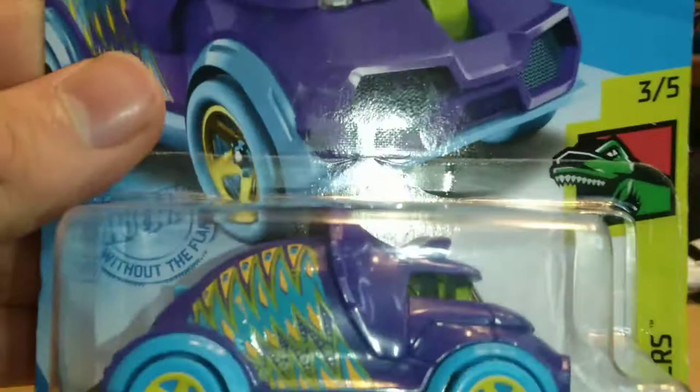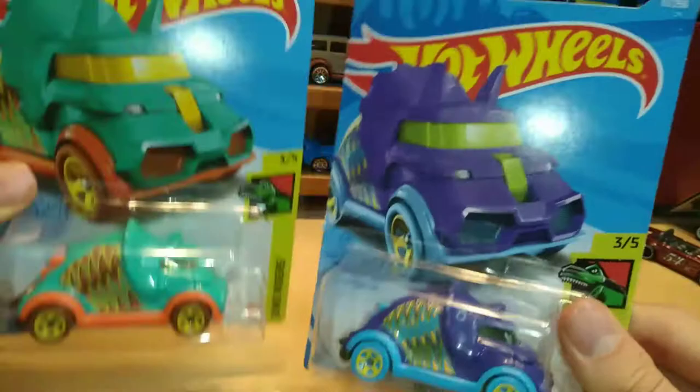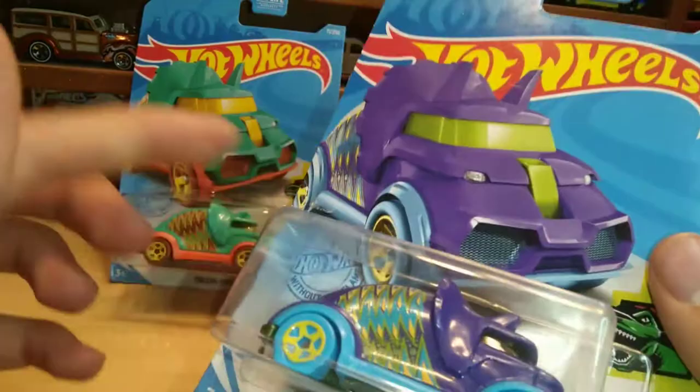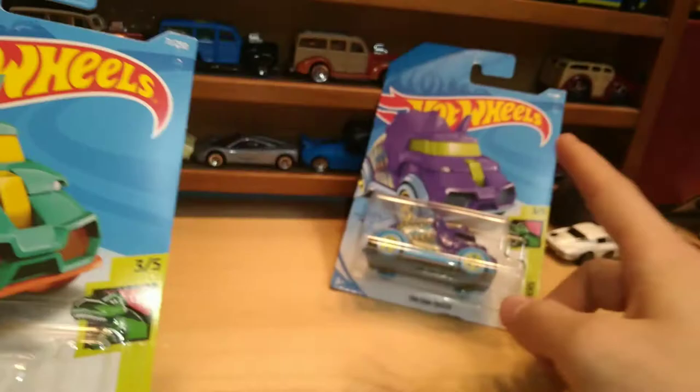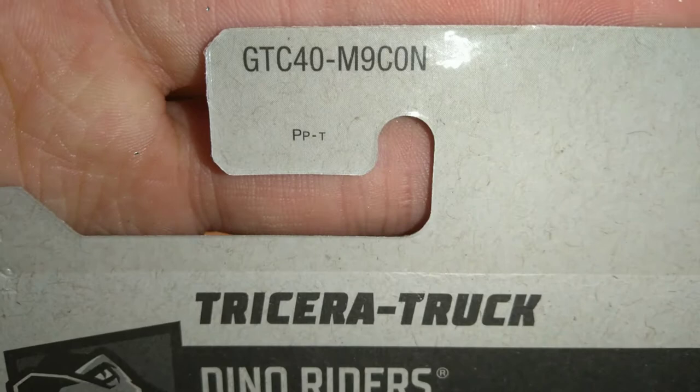This one I think was from a Shaw's — it's on an international card, GRY62. I've actually had this since the end of last school year, so that was like five months ago. This one is 71 of 250 — I've had this one for about one month. GTC40 is the number, from the N case. The Dino Riders description is: 'Watch out, dinosaurs are on the loose — ready for a fun-filled adventure.'